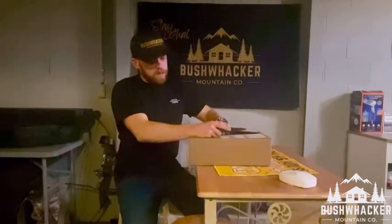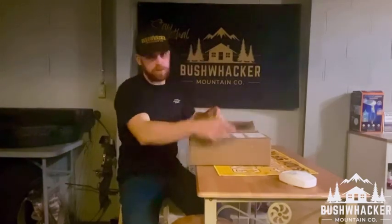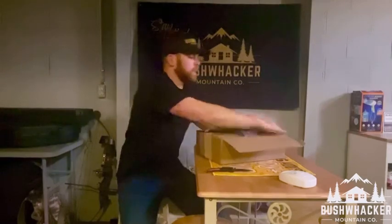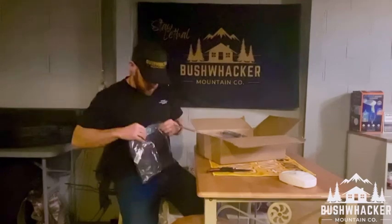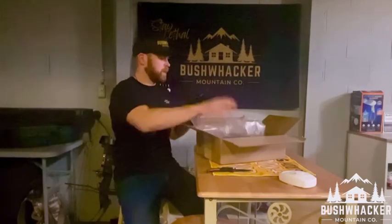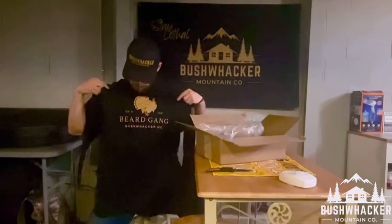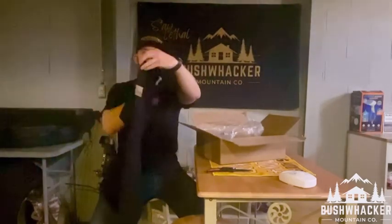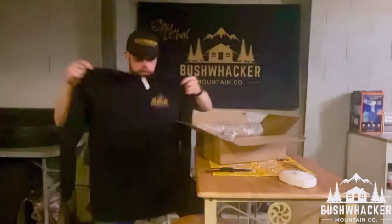This is my last box from the original order, besides a hat I'm not gonna wait around for — you guys will see that at some point. Let's see what we got here. First up, some real nice material. Oh yeah — the beard gang! Just in time for turkey season. Nice long sleeve with a flag there on the side and a logo on the front. I love this material.